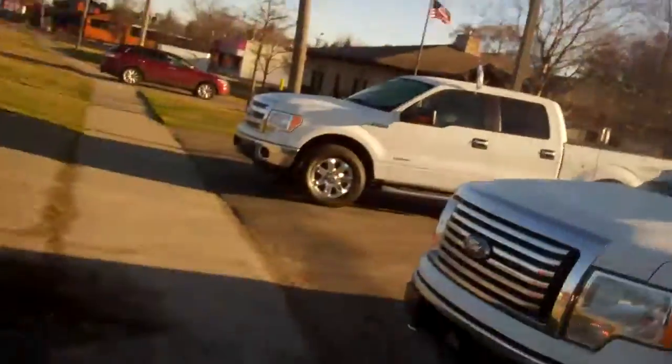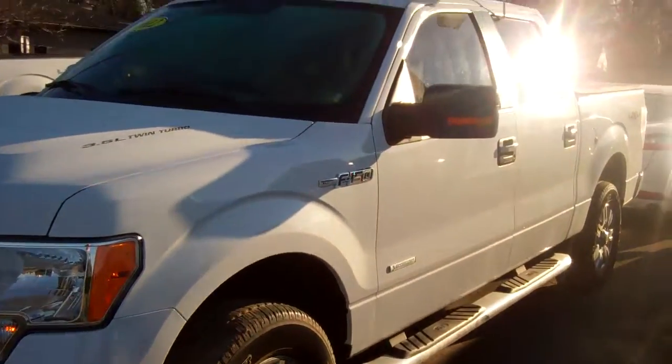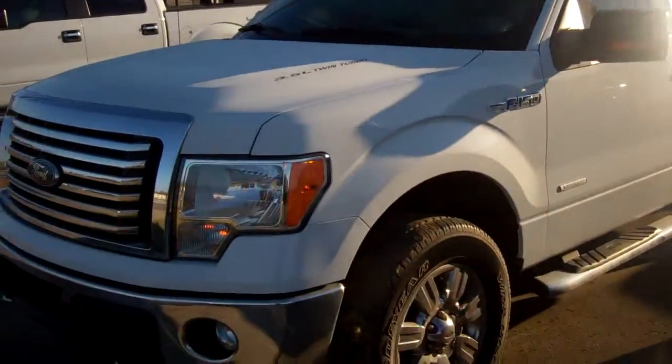Hello Scott, welcome to Skelnick Ford, my name is Ted Koons. Check this out — I'm standing here with the 2012 Ford Certified F-150, and wow, what a truck.